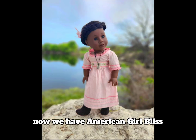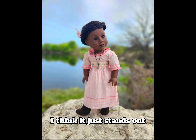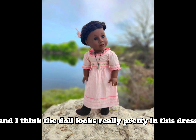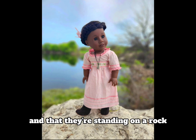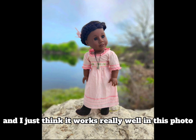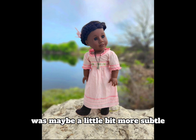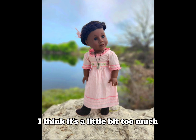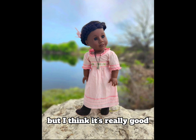Now we have American Girl Bliss. I love the dress in this photo — I think it just stands out and the doll looks really pretty in it. The necklace as well, and the doll is standing on a rock, which I just think works really well. The only thing I would change is if the blur in the background was maybe a little bit more subtle — I think it's a little too much and maybe takes away from the doll itself, but overall I think it's really good.